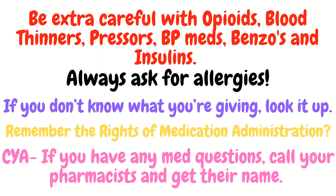For example, if you give someone too much insulin or the wrong insulin. So again, just be extra careful with opioids, blood thinners, pressors, blood pressure medications, benzos, and insulins. The next tip is to always, always, before giving a medication to a patient, ask if they have any allergies.